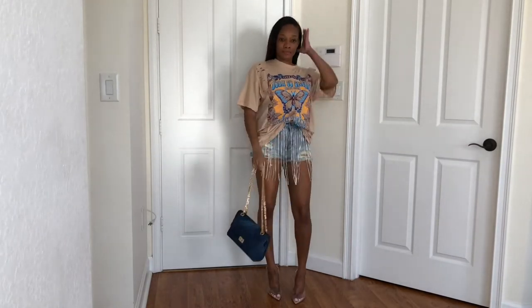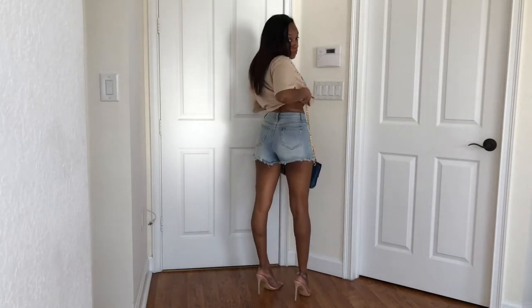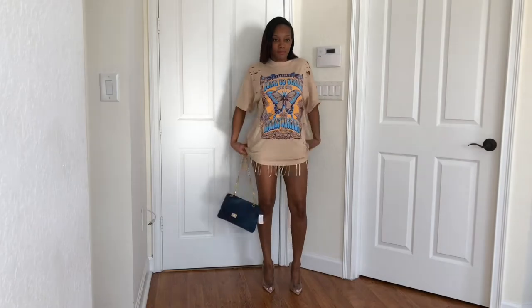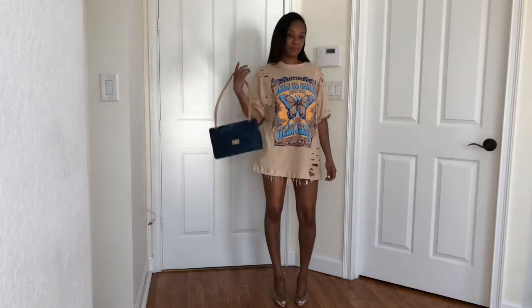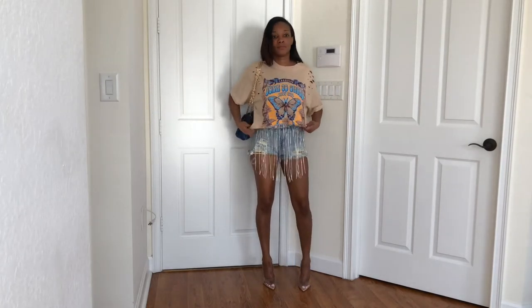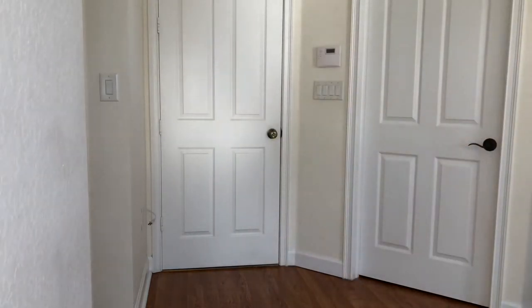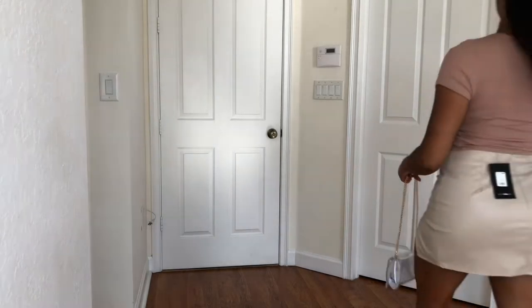This complete outfit right here I wore already — I wore it to do makeup and to work. Y'all know I do makeup, so if you're in the Miami area and want your makeup done, go ahead and hit me up. You can check out my work on my Instagram — I'll put it down below in the description box. Any shorts with diamonds on them, I get so many compliments — seriously.